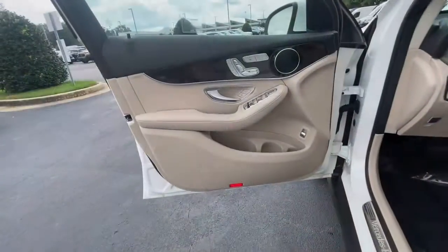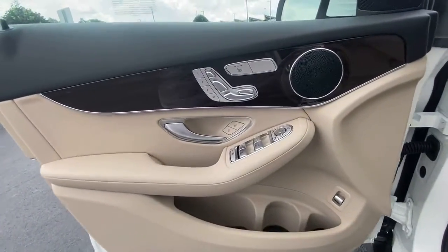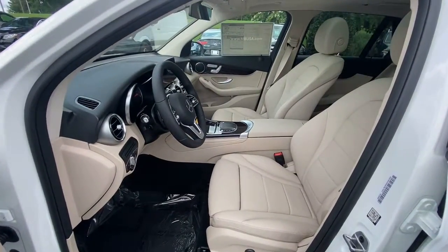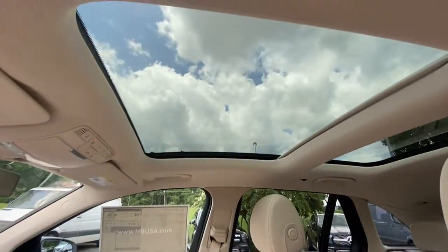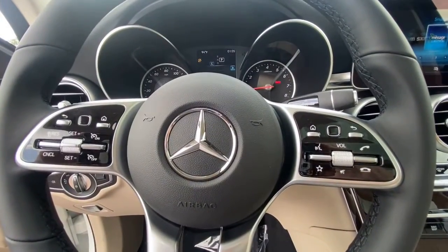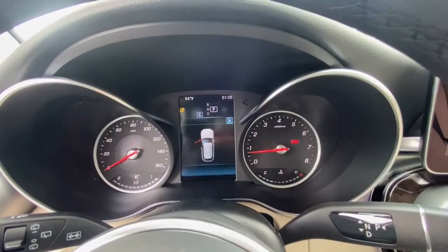You owe it to yourself to possess the genuine article. Get behind the wheel of this GLC 300 SUV. Our team will give you an outstanding test drive experience. Stop in today. Thank you.